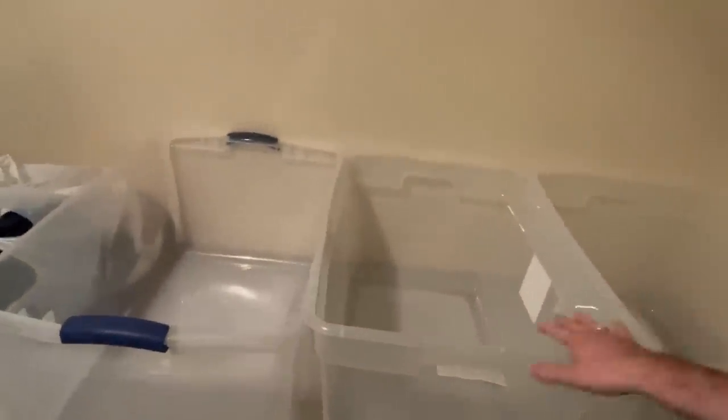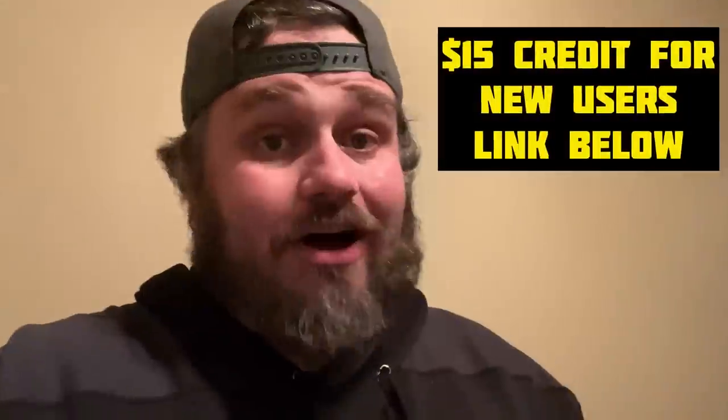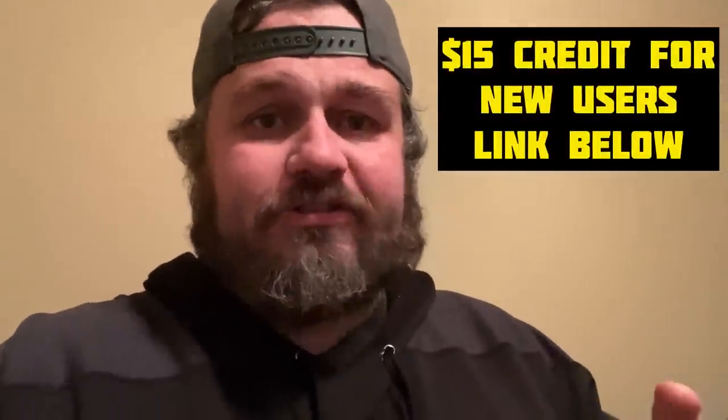We're back at the house and we have quite a few bags to go through. We're going to separate everything into auction and eBay so you guys can see what we're putting in our auction on Tuesday at 5:30 PM Pacific Standard Time. We got some high dollar stuff today — it started out real slow and then it just got crazy. We ended up with two cartfuls.